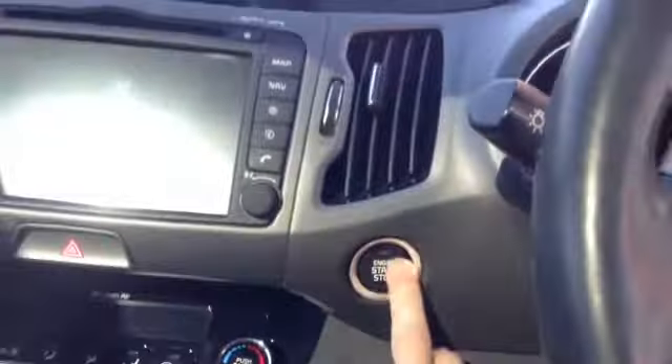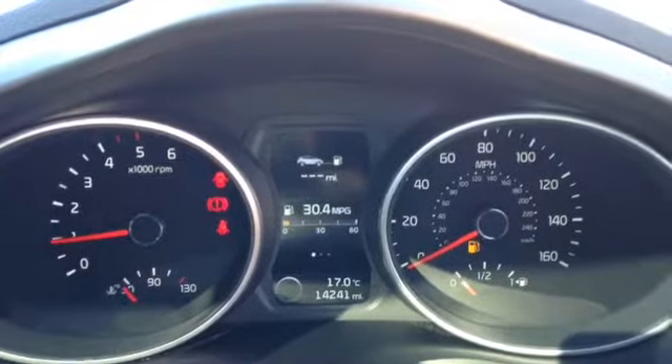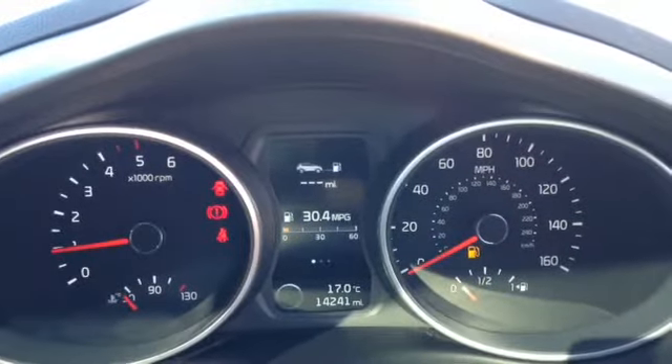For a nice finish, this vehicle has a push button start. This vehicle currently has 14,241 miles on the clock.